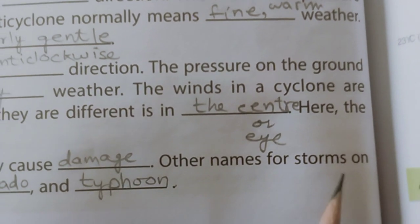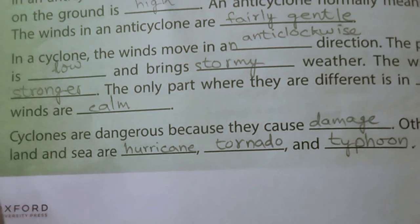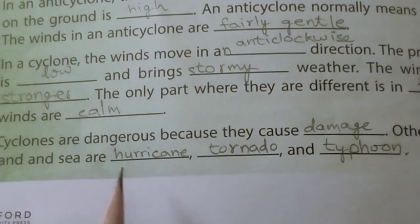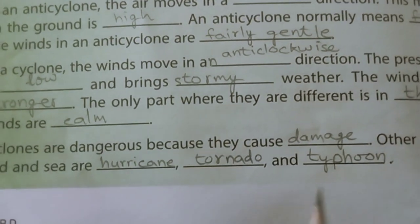Other names for storms on land and sea are hurricanes, tornadoes, and typhoons.